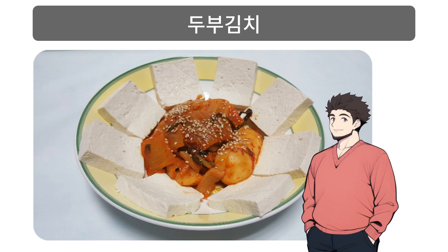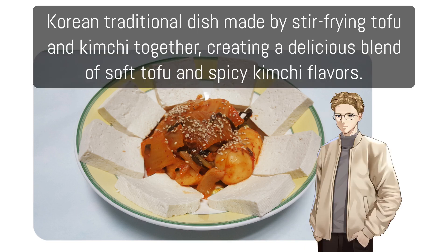두부김치: Korean traditional dish made by stir-frying tofu and kimchi together, creating a delicious blend of soft tofu and spicy kimchi flavors.